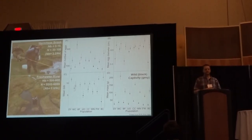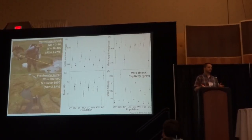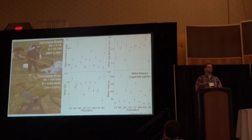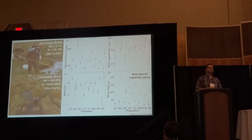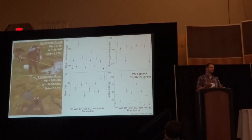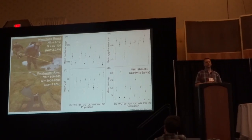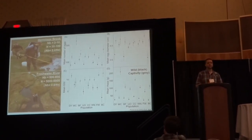NB here is the effective number of breeders — essentially the effective population size for a cohort — representing how many adults contribute offspring to each annual cohort within these populations. To convert NB to effective population size you basically just multiply by approximately two to two and a half. Many of the populations we are working with have effective population sizes of 50 or less.